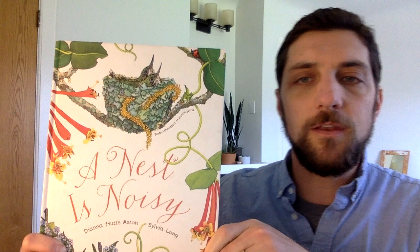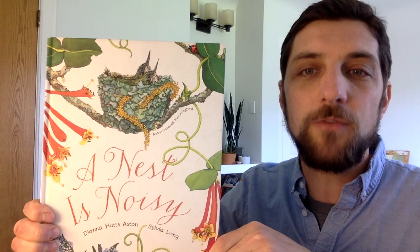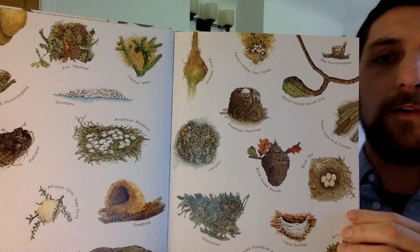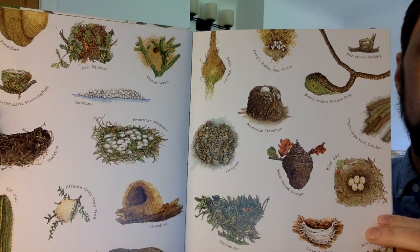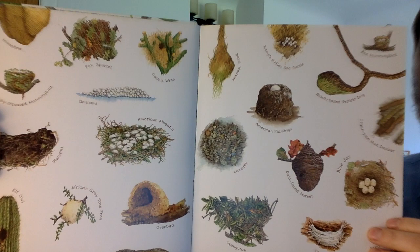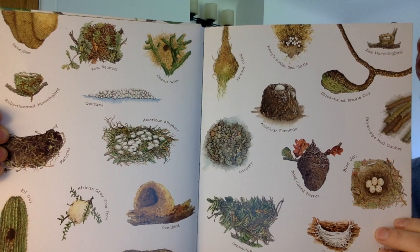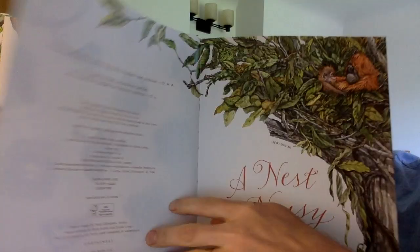A Nest is Noisy is an informational text about how different bird species change their environments to help their babies survive. You can see here some different examples of nest types from various animal species. You may notice as I read that I skipped some parts of the book — that's because the authors include information about nests of some other animals, but today I'm really trying to learn more about birds. The authors pack lots of information into each paragraph, so I'm going to stop and summarize important ideas as I go to make sure I'm understanding what the authors are teaching. You'll have some chances to try this too.